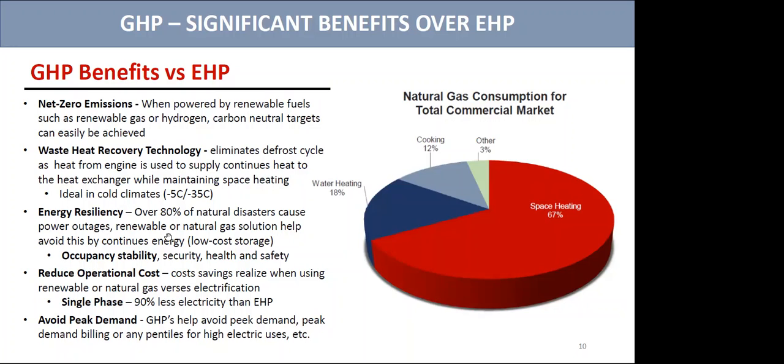Energy resiliency is another big point — 70-80% of natural disasters cause power outages. Our gas solutions have been far more resilient than electrical solutions, which increases occupancy, stability, security, health, and safety. There are also reduced operational costs because gas is significantly less than electrification. Gas heat pumps are single-phase connections, so they use 90% less electricity — only enough power for the fan and for the control. Additionally, we avoid peak demand, so when everybody's using electricity for their electric heat pumps, you're only using gas, avoiding peak demand billing or any penalties.